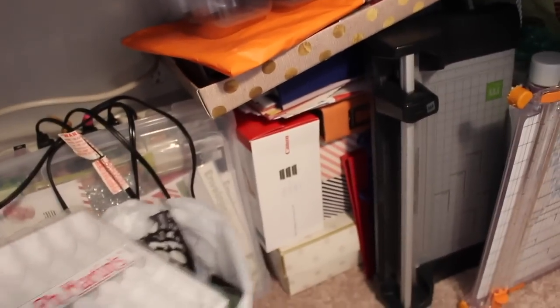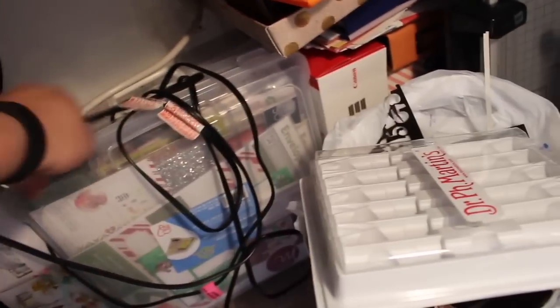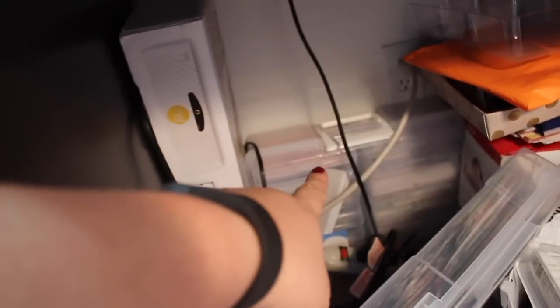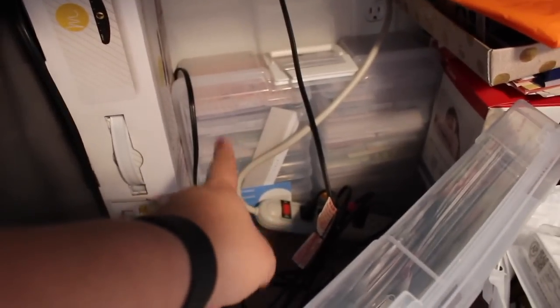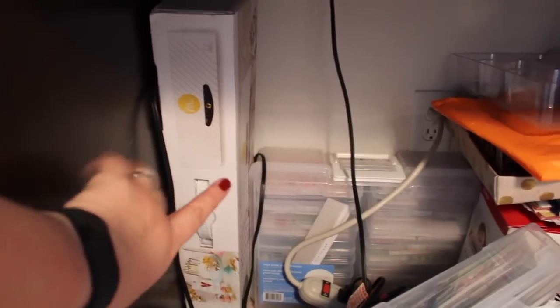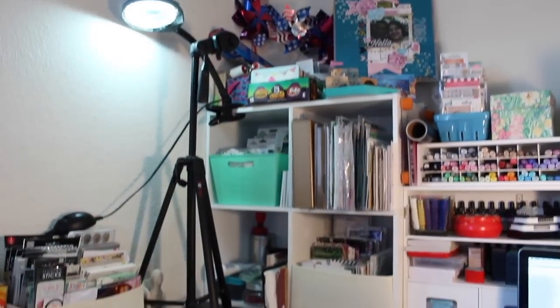This is Canon Selphy paper that I can't use anymore because my Selphy doesn't work. This is my Christmas embellishments in an Iris case, and another Iris case that holds 4x6 boxes with different embellishments, Project Life cards, and stuff like that. My Mink — I've yet to put up; I'm thinking I'll put it up there, but I'm not sure yet.